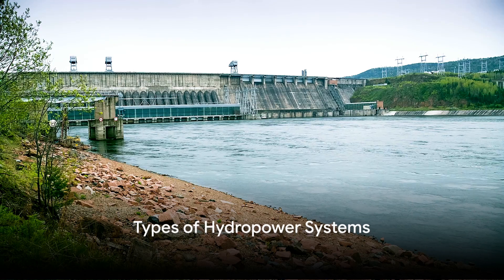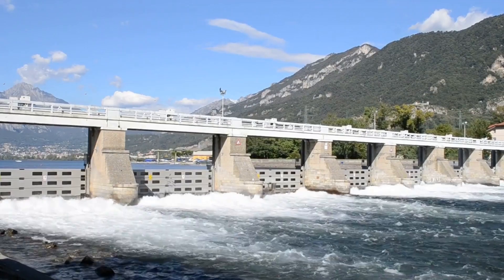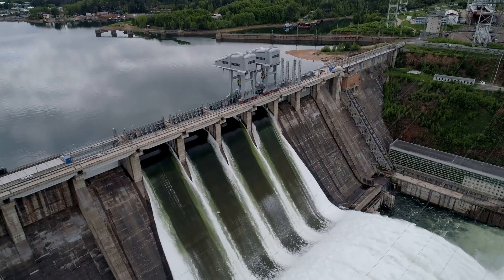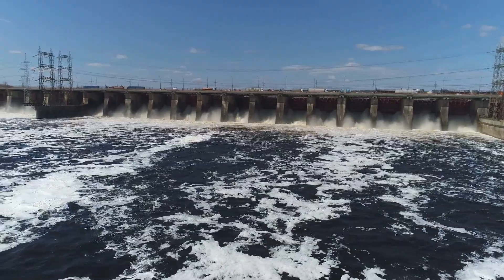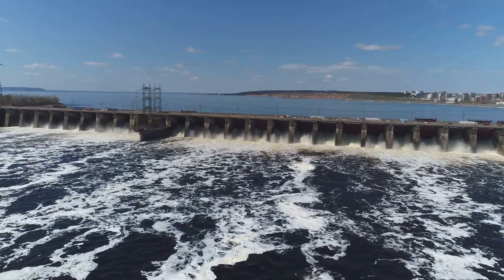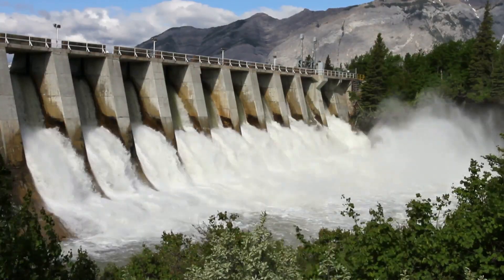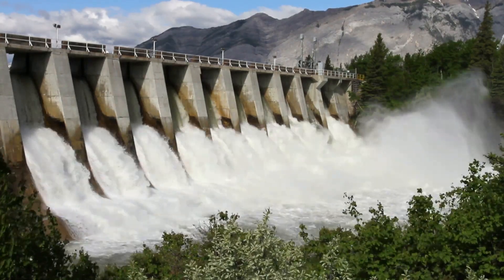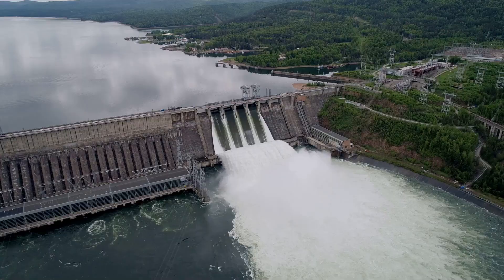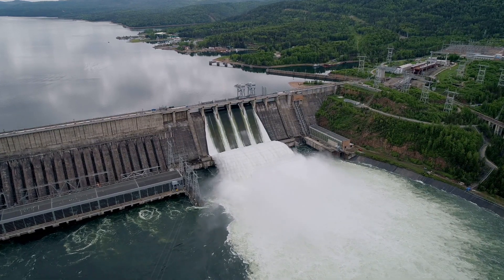Hydropower isn't a one-size-fits-all solution – there are different types of systems. Let's delve into the two main types: run-of-river and reservoir-based systems. Run-of-river systems use the natural flow of water without the need for significant storage, making them a great fit for rivers with a steady, consistent flow – like harnessing the power of a never-ending marathon runner. Reservoir-based systems, on the other hand, store water in reservoirs behind dams, providing control over water release and power generation, offering flexibility and reliability like a battery you can tap into whenever you need it.